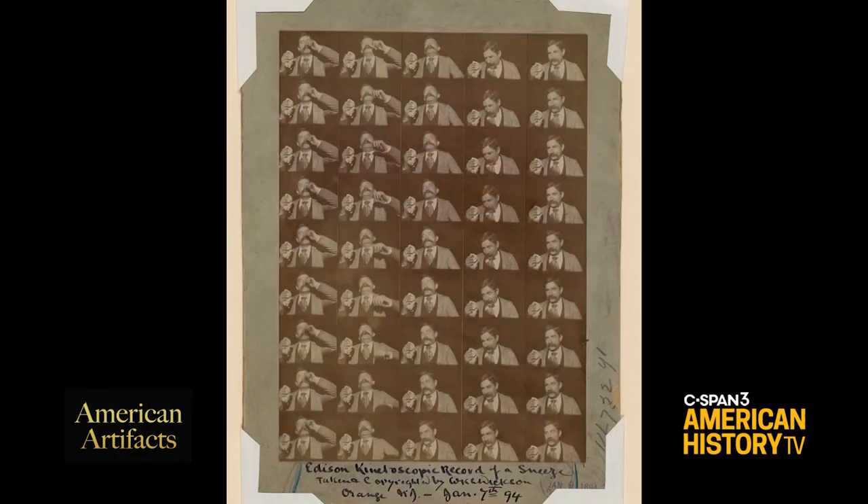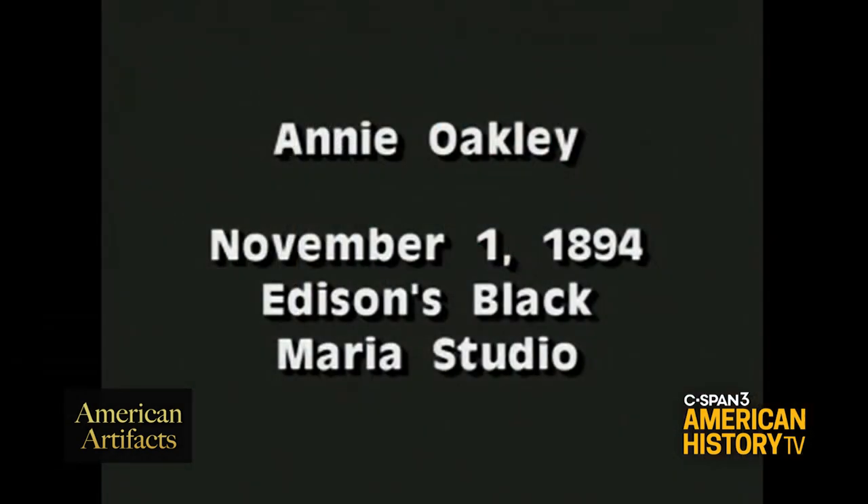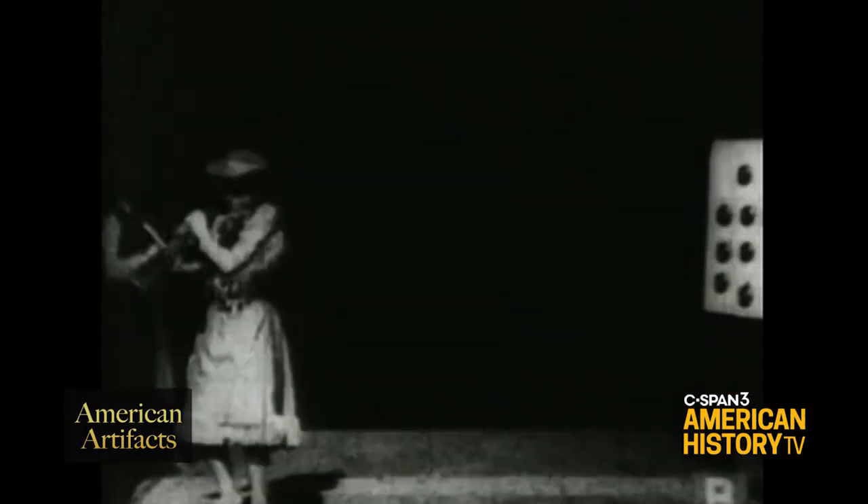The name has been lost to the mists of time, but we're very grateful for whatever library bureaucrat decided that it would be okay to register this as a photograph. It's not one photograph — it's a series of photographs — but yet they allowed it to be registered. So once that happened, the floodgates kind of opened, and Edison started registering more films on paper with the library starting in 1894.